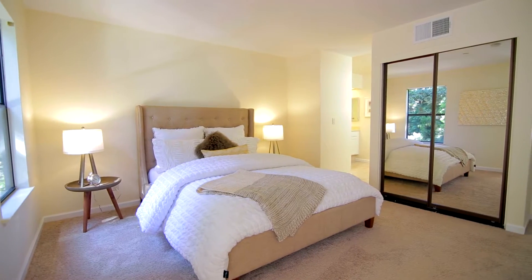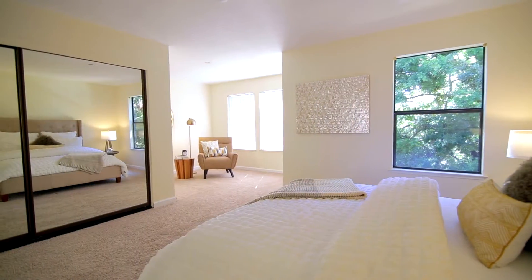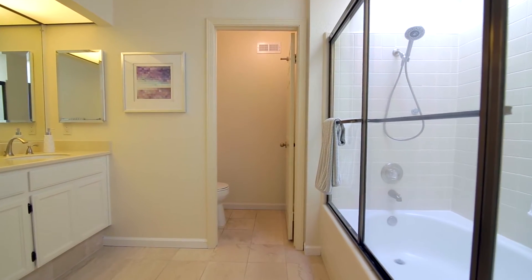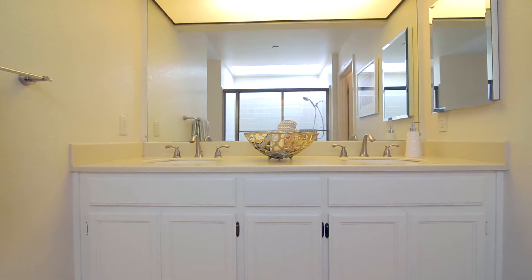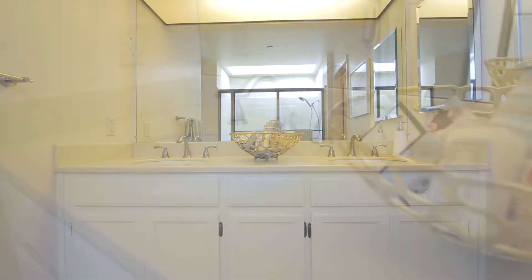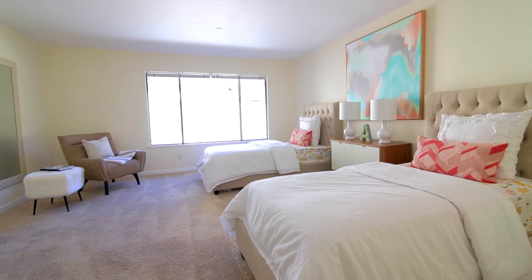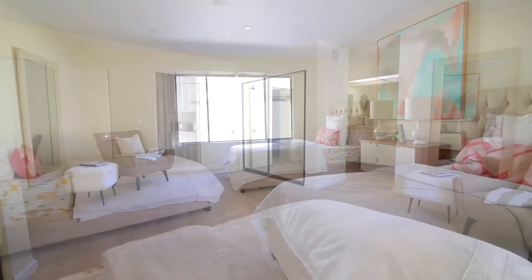Light floods the upstairs bedrooms, especially the master suite reading nook. The second bedroom has two separate closets and easily accommodates two beds.